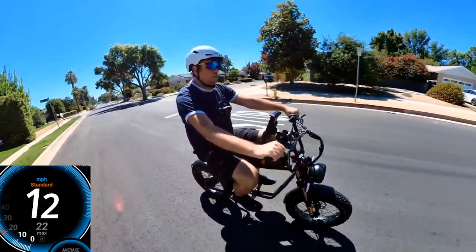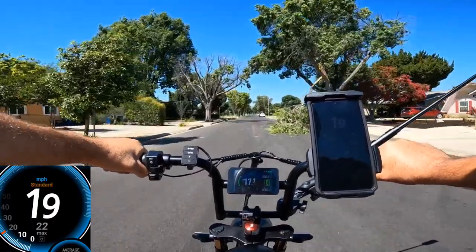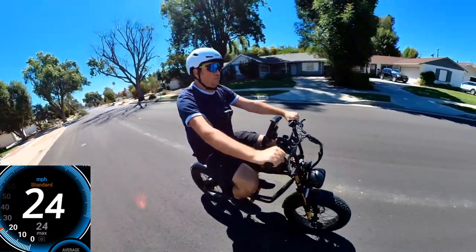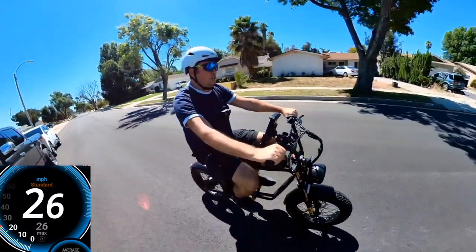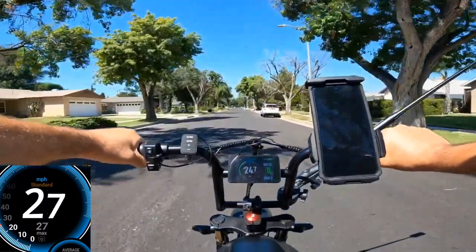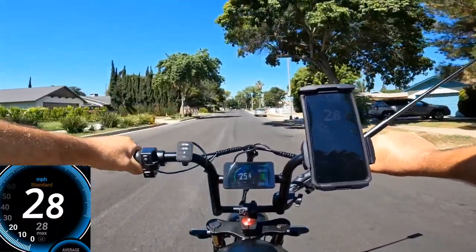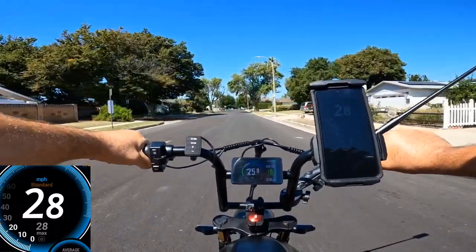It's about 12 on GPS. I'll go with GPS — 16 on GPS, 19 on GPS, 20 on GPS, 22, 23, 24, 25, 26, 27, 28. GPS shows me 28 — very stable.